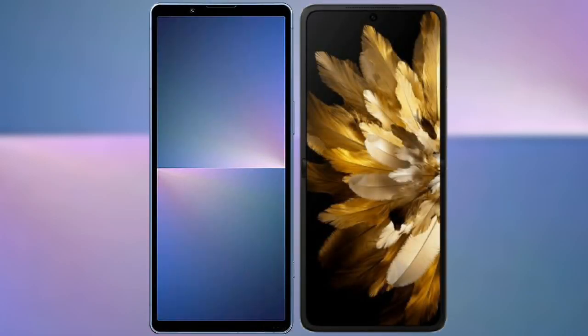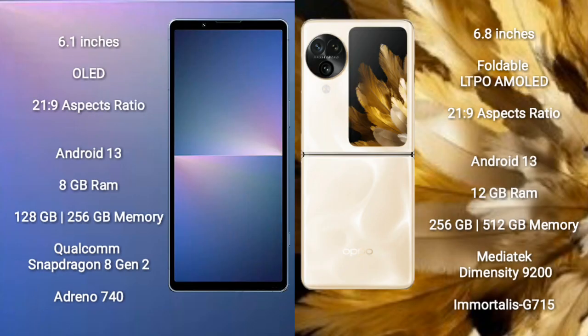I will compare the new Sony Xperia 5 Mark 5 with the Oppo Find N3 Flip. The Sony Xperia 5 Mark 5 comes with a 6.1-inch OLED display with an aspect ratio of 21:9. The Oppo Find N3 Flip comes with a 6.8-inch foldable LTPO AMOLED display, also with a 21:9 aspect ratio.